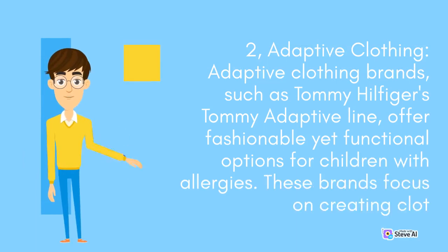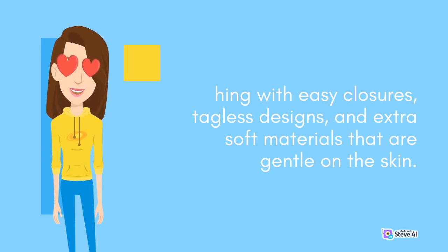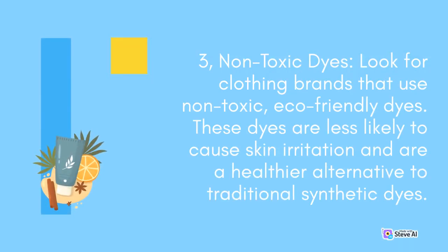Adaptive clothing brands, such as Tommy Hilfiger's Tommy Adaptive Line, offer fashionable yet functional options for children with allergies. These brands focus on creating clothing with easy closures, tagless designs, and extra soft materials that are gentle on the skin. Additionally, look for clothing brands that use non-toxic, eco-friendly dyes. These dyes are less likely to cause skin irritation and are a healthier alternative to traditional synthetic dyes.